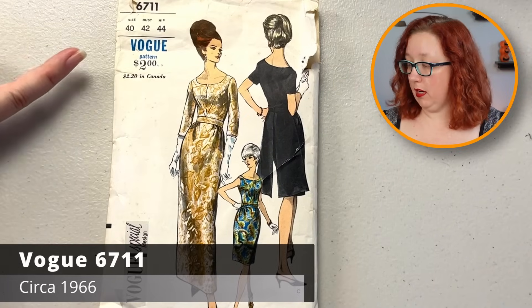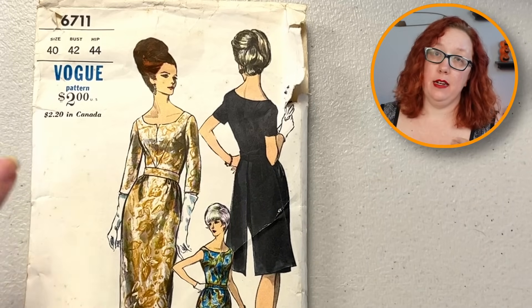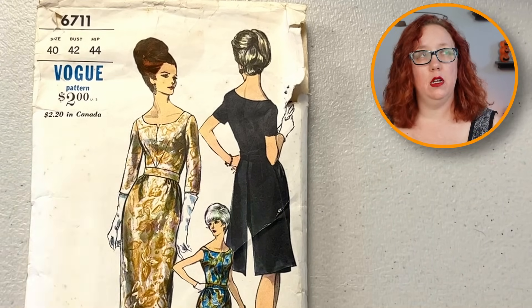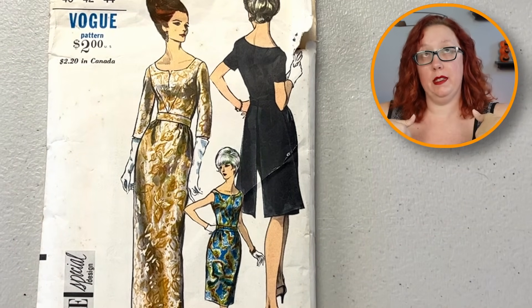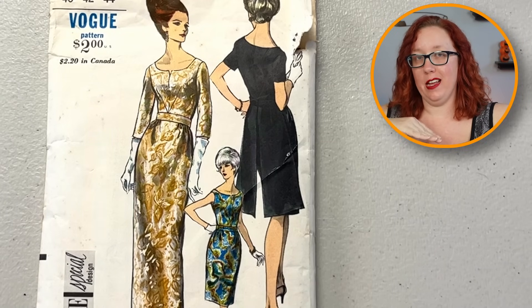This is Vogue 6711, bust 42. Yes, we love a good bust 42. High notch neckline — but check out the darts, they're the front V-shaped darts. It is a sheath dress with a little back open section so that you can walk, because walking is cool in dresses like this. Is it interesting enough for me to hang on to? I'm gonna go with no, because I don't do fancy things like this and I have other fancy dresses that I like more. But it is cute.